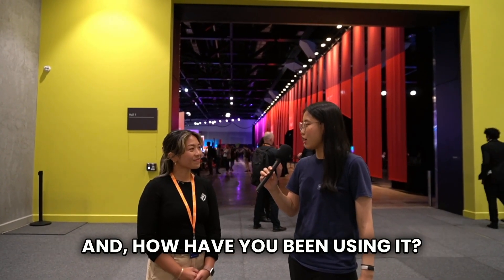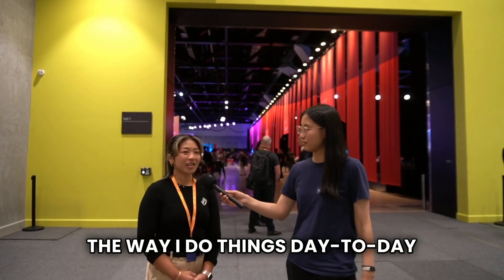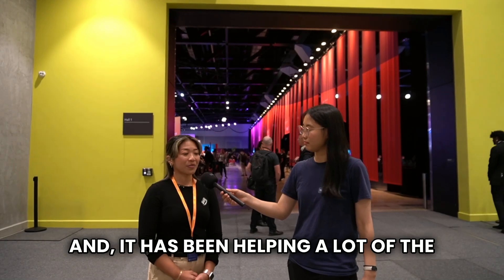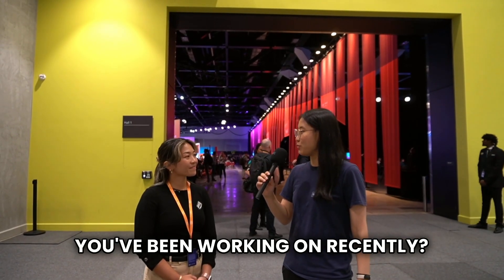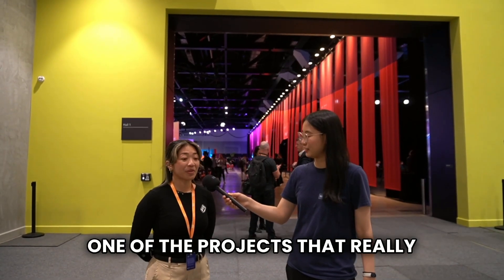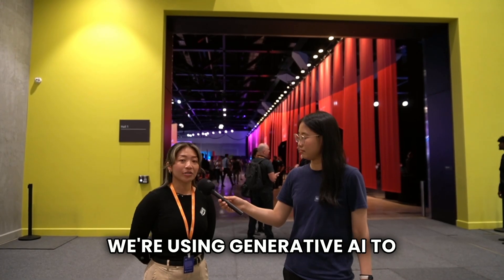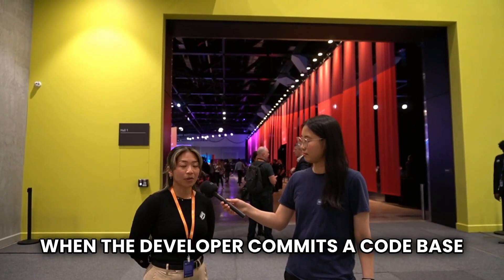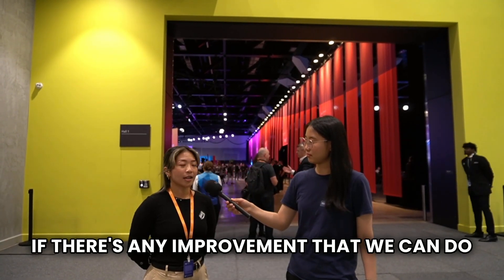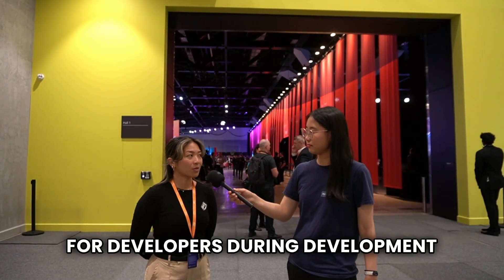What are your thoughts on generative AI and how have you been using it? It has changed massively the way we do things, especially for me personally. The way I do things day to day has changed a lot using generative AI and it has been helping a lot with daily routine. One project that really stands out is a developer productivity use case, where we use generative AI to analyze when a developer commits a code base and find out if it's good or bad code, and also provide improvements. That really increases productivity for developers during development.